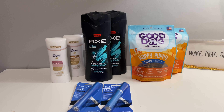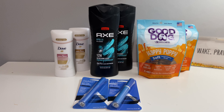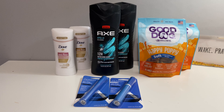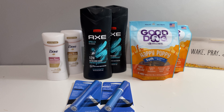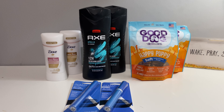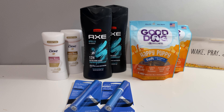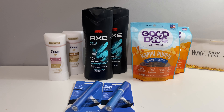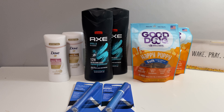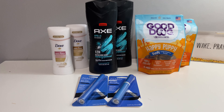All right, I went to CVS trying to see which deals I was going to do. I was all over the place as far as what I was going to do — whether to do the 'spend 40 get 10 back' deal. I'm still debating on that. I'll probably go and do it, maybe Saturday. But I know these are the items I was actually looking to get, so let's get to the video.